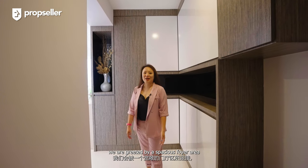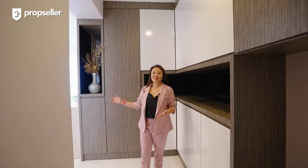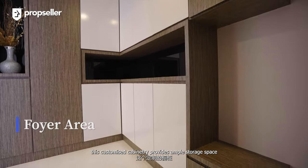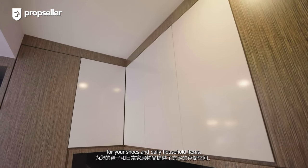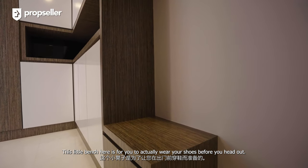As we enter into this home, we are greeted by a spacious foyer area that sets the tone for the rest of the house. As you can see here, this customised cabinetry provides ample storage space for your shoes and daily household items. This little bench here is for you to actually wear your shoes before you head out.